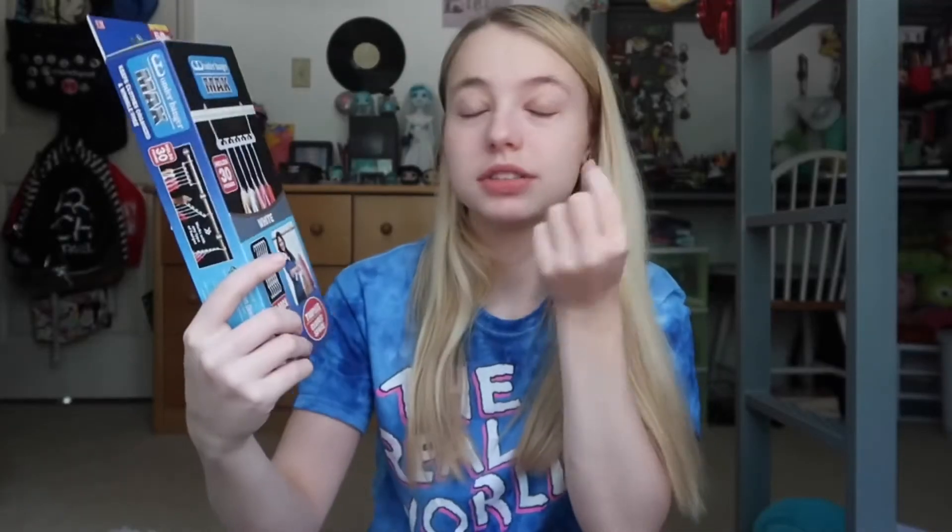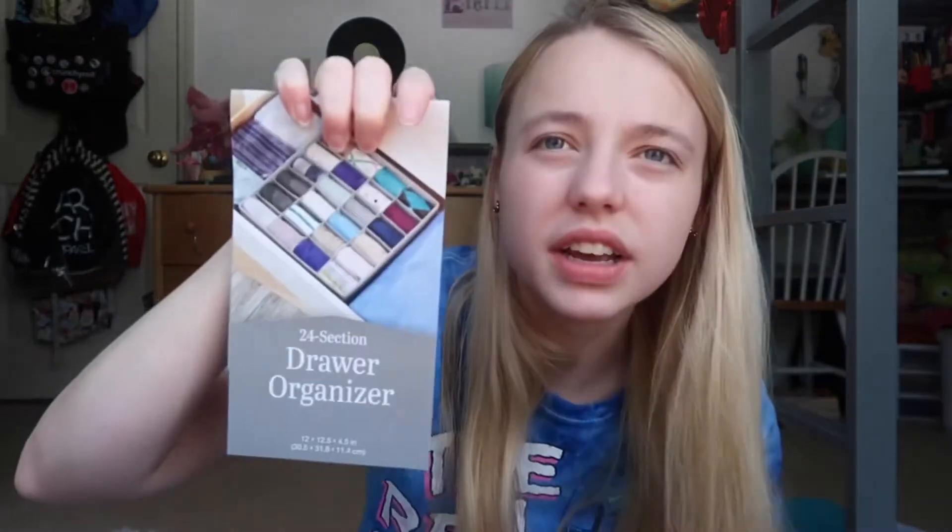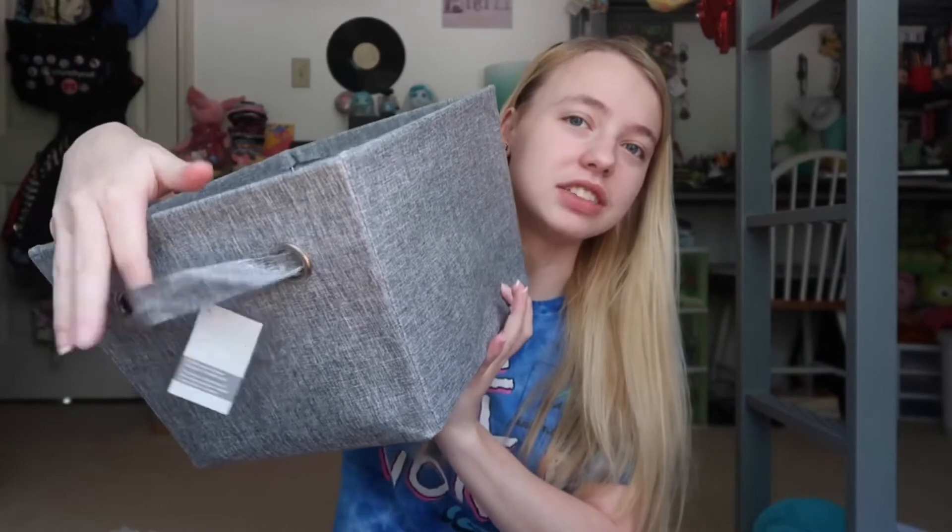I'm really excited about these Wonder Hangers — you can hang a ton of clothes on them, and it triples closet space. I felt that was necessary because I have a lot of clothes. I also got a drawer organizer thing, though I'm not sure I actually need it — it organizes things but probably doesn't save space. Then I bought a skinny gray bin to shove under my bed, and a bigger one with a little handle. I just bought storage things.